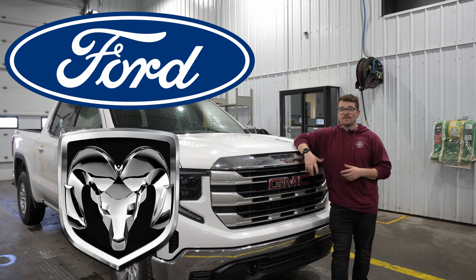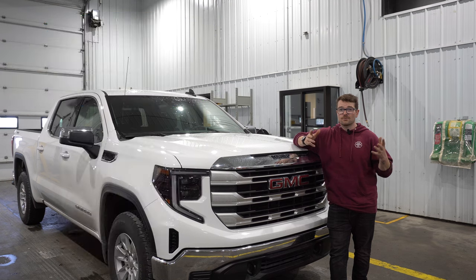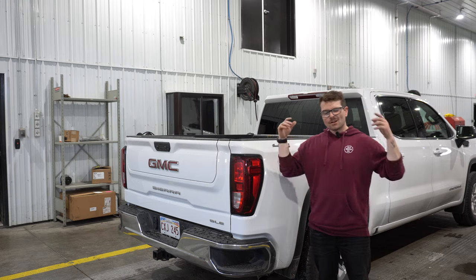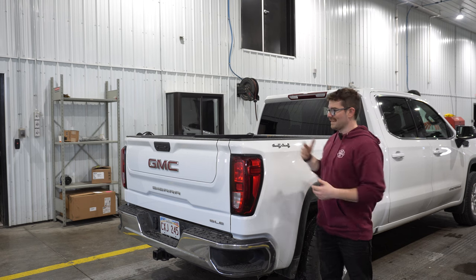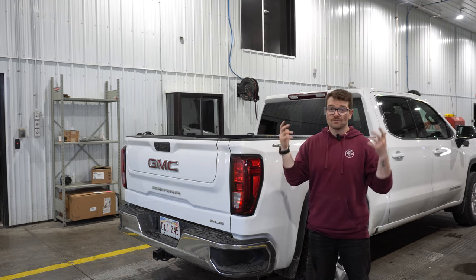Both Ford and Ram still have four-wheel drive low as standard equipment on any four-wheel drive pickup truck that you buy from them. So I thought I'd take a quick look at what four-wheel drive low actually does to the driveline and the truck itself, as well as situations when you may actually want to use four-wheel drive low.